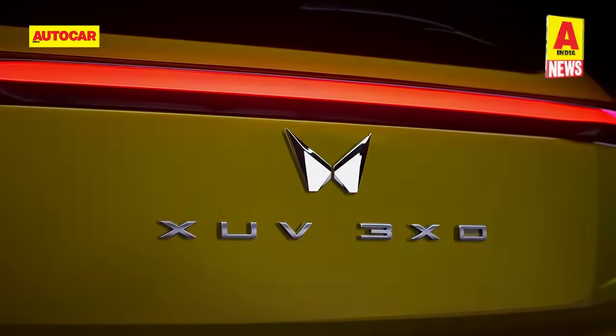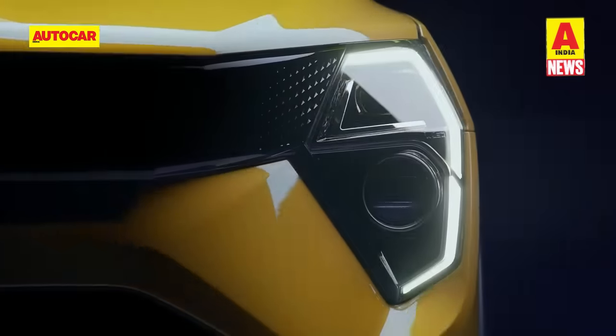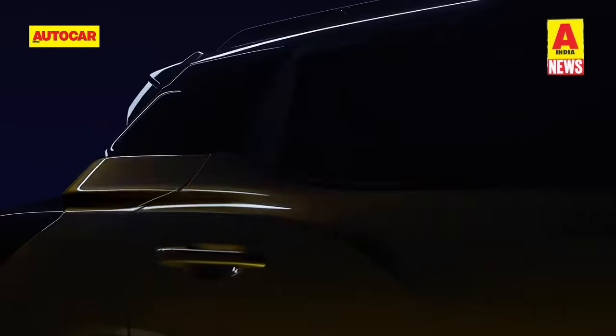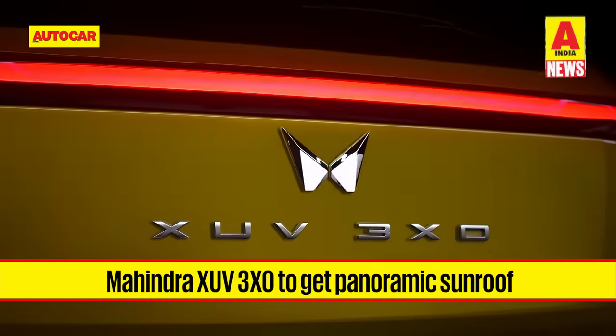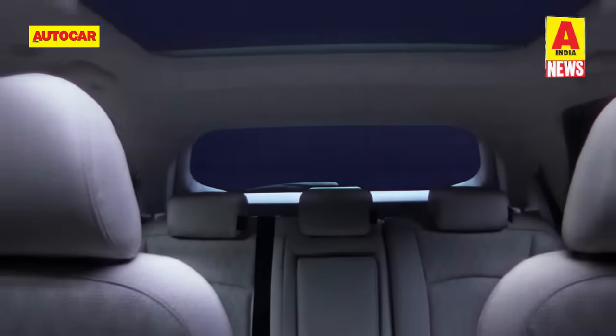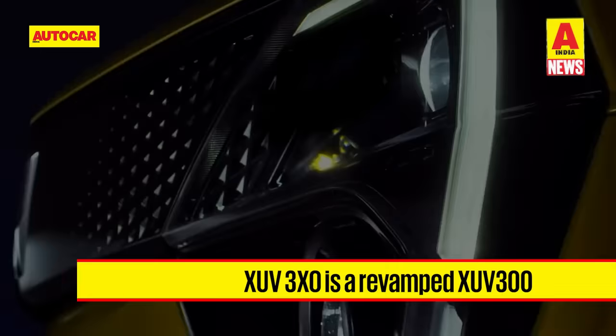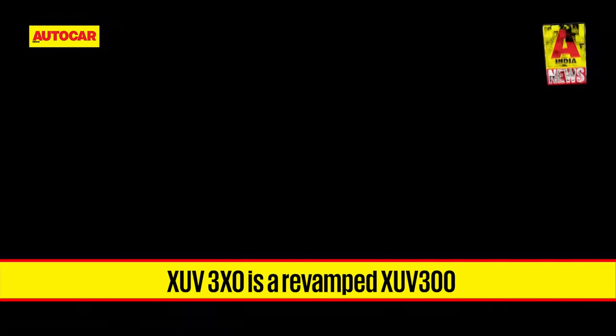We'll begin the week's news with Mahindra. In the lead up to its launch on the 29th of April, Mahindra has released yet another teaser for the upcoming XEV 3XO SUV. The latest teaser confirms that the XEV 3XO will be equipped with a panoramic sunroof, making it the most affordable SUV in India to be offered with one. The 3XO is essentially a revamped XUV 300 and teasers revealed over the past week have given us a glimpse at the updated styling.